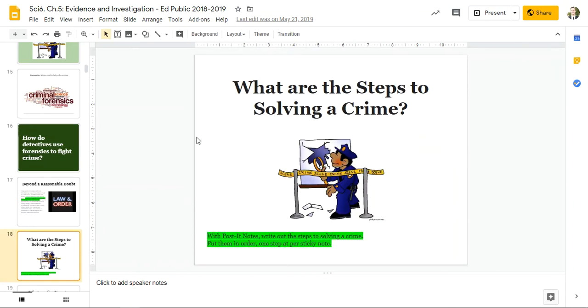What are the steps to solving a crime? With post-it notes, or in your notebook, or on a document on your computer, write out the steps to solving a crime. Put them in order, one step per sticky note. What are the steps to solving a crime? Pause this video and do that now.